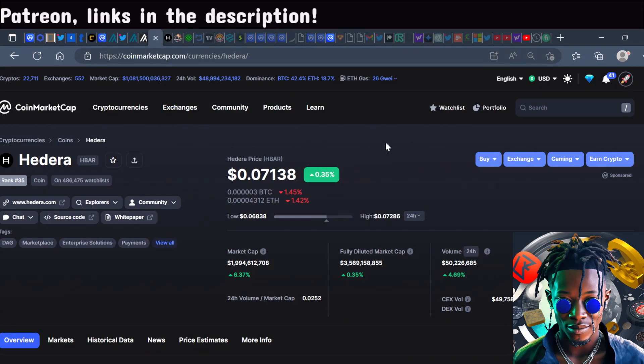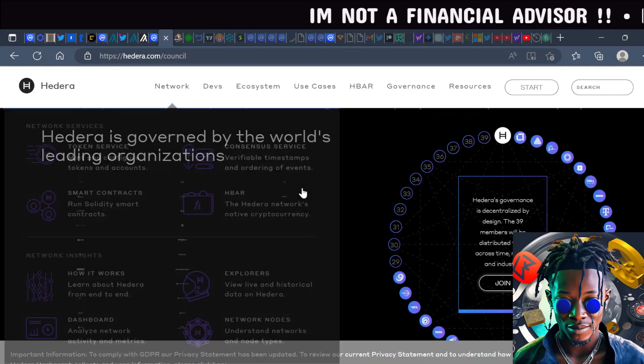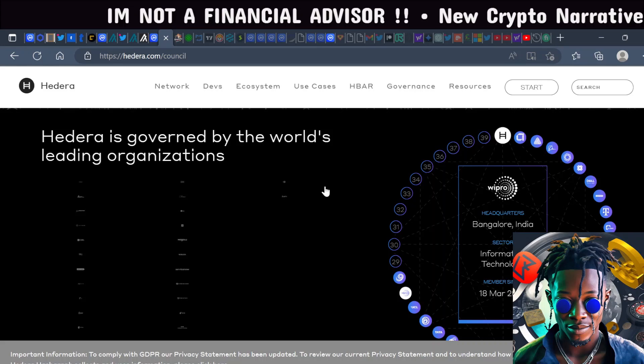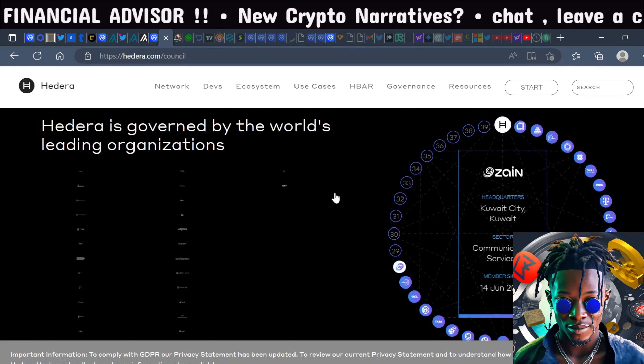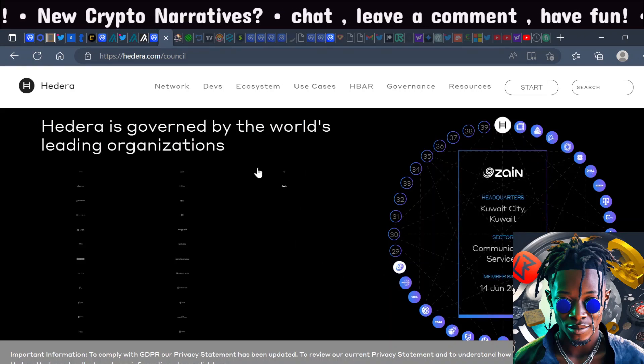Check out the links in the description if you're interested in the Patreon. The last project I want to talk about is Hedera. I cover Hedera almost every couple of days on my channel. Hedera has extreme institutional interest — some of the biggest tech giants sit on the Hedera governing council, including Google, IBM, and even Chainlink, so you're seeing the connections there.